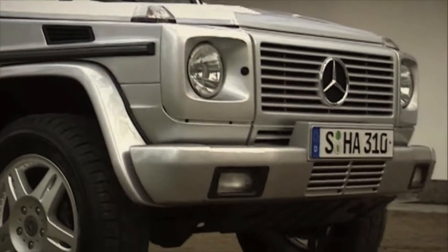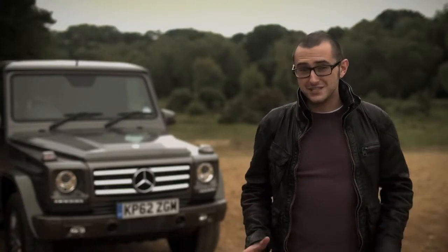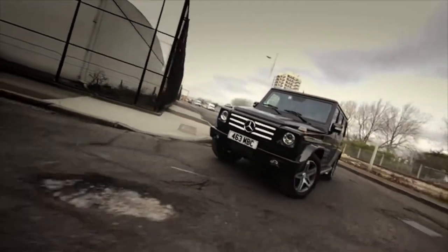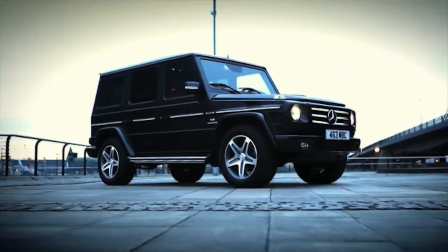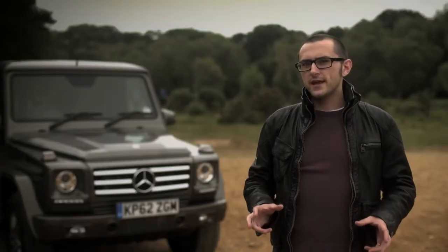It also added a V8 to the line-up for the first time. In 2005, a frankly crazy G55 AMG was launched, and throughout the noughties the G was nipped, tugged and modernised, but still kept its signature shape. 2012, though, is when things get a bit mad.